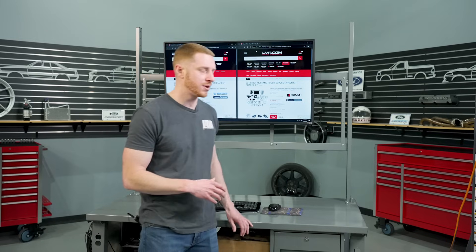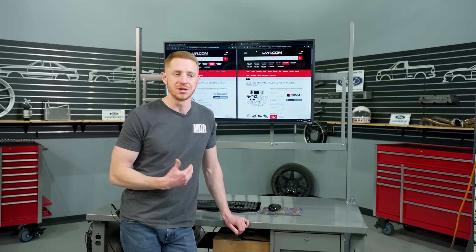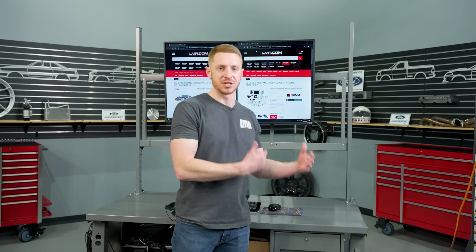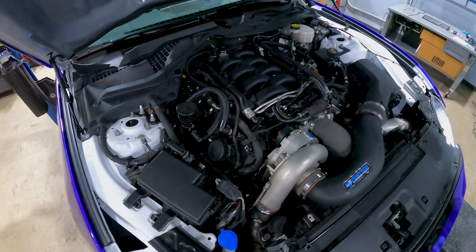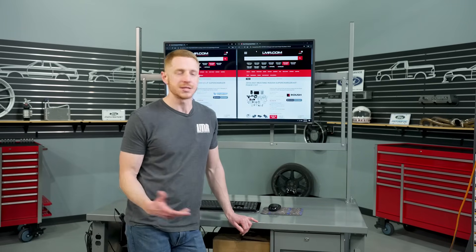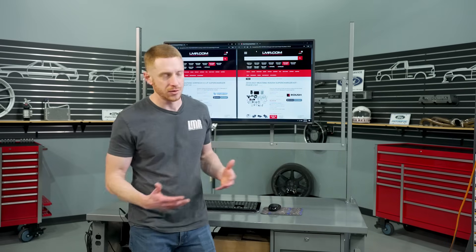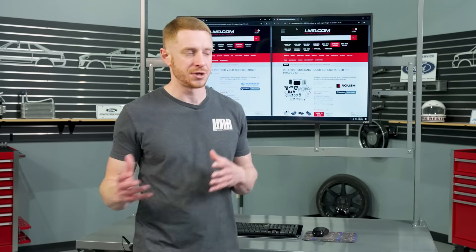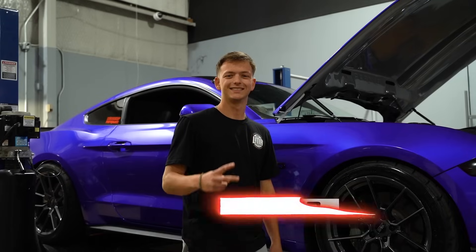Disadvantages of a centrifugal supercharger — I don't necessarily know that there are many. I think the only disadvantage would be application-specific: its low-end power. You've got to turn that engine to turn the centrifugal supercharger to make power. So if you're using this for an application that needs low-end power, that's probably a disadvantage. But looking at this from the enthusiast aspect, a lot of people actually favor the predictability of a centrifugal supercharger where the power ramps in on a very linear scale.